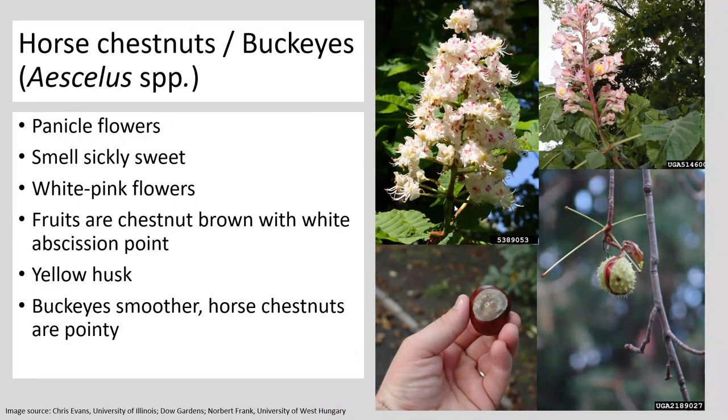On the buckeyes' flowers: they have panicle flowers that stick up — kind of pretty, though they do smell a little sickly sweet, so sometimes the smell can be off-putting. The seeds are very telltale — they have that kind of rough area surrounded by glossiness on the rest of them, and I imagine a few of you have probably seen plenty of buckeyes before as decoration or if you grow horse chestnut yourself.